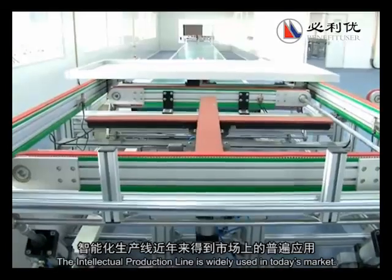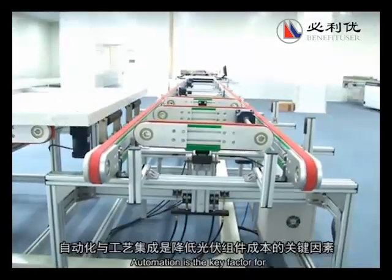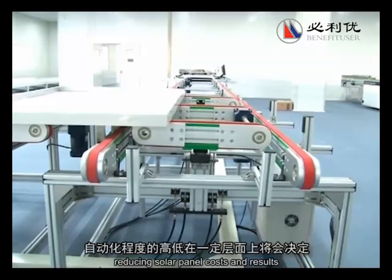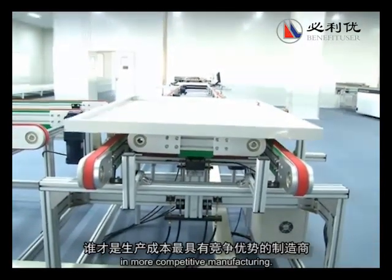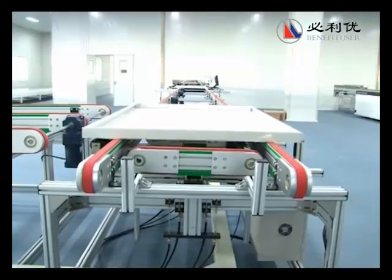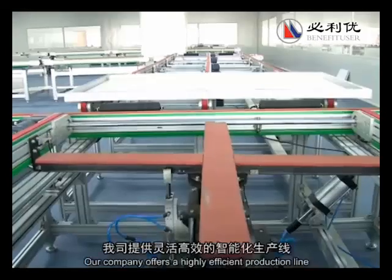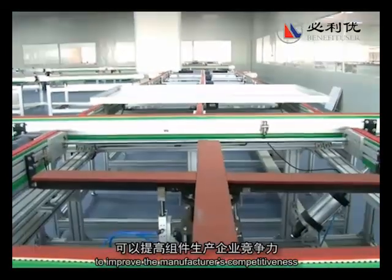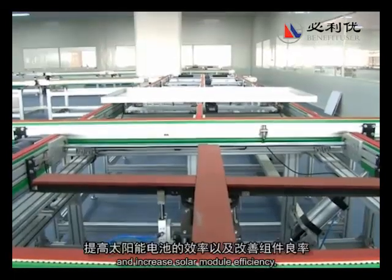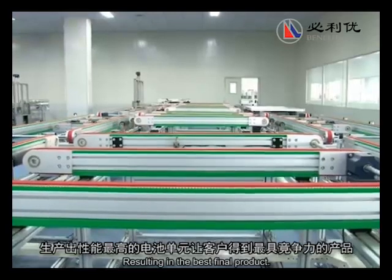The intelligent production line is widely used in today's market. Automation is the key factor for reducing solar panel costs and results in more competitive manufacturing. Our company offers highly efficient production lines to improve the manufacturer's competitiveness and increase solar module efficiency, resulting in the best final product.